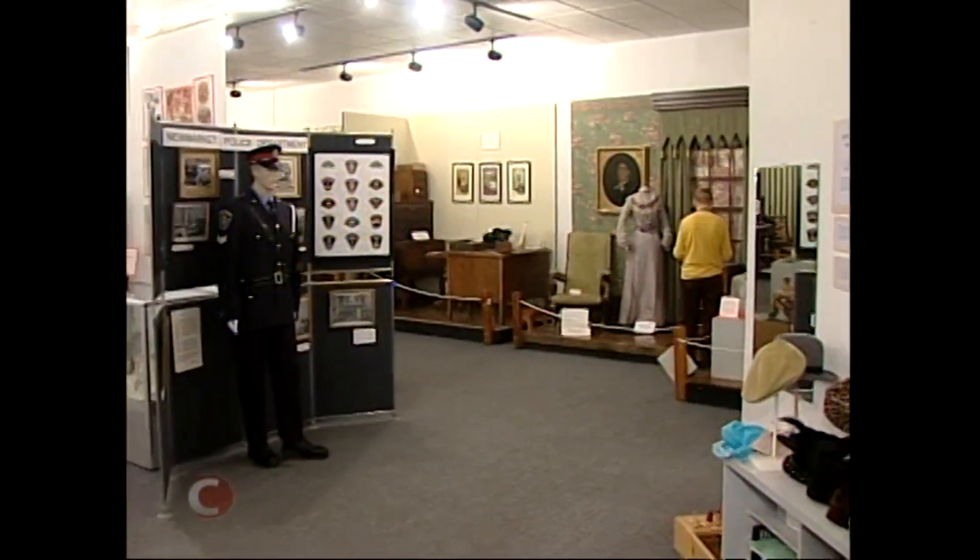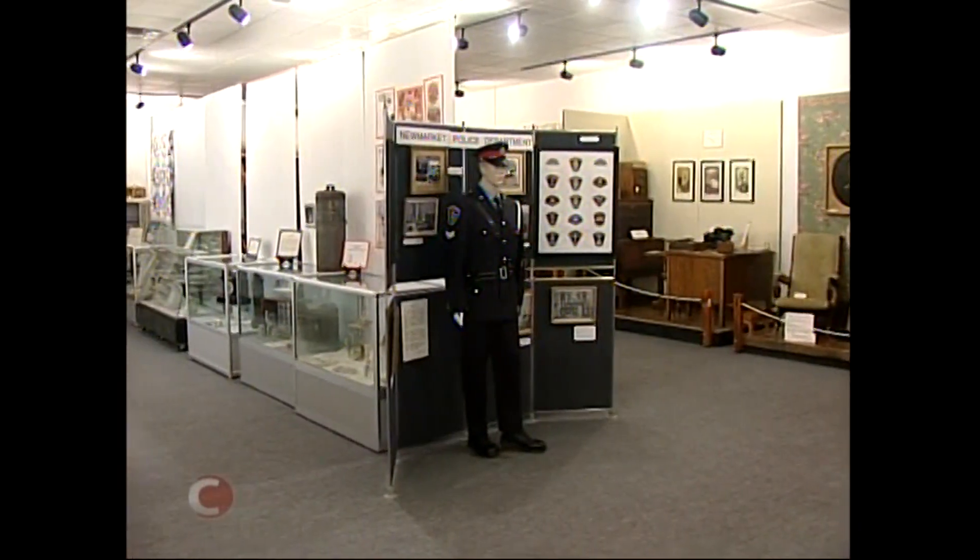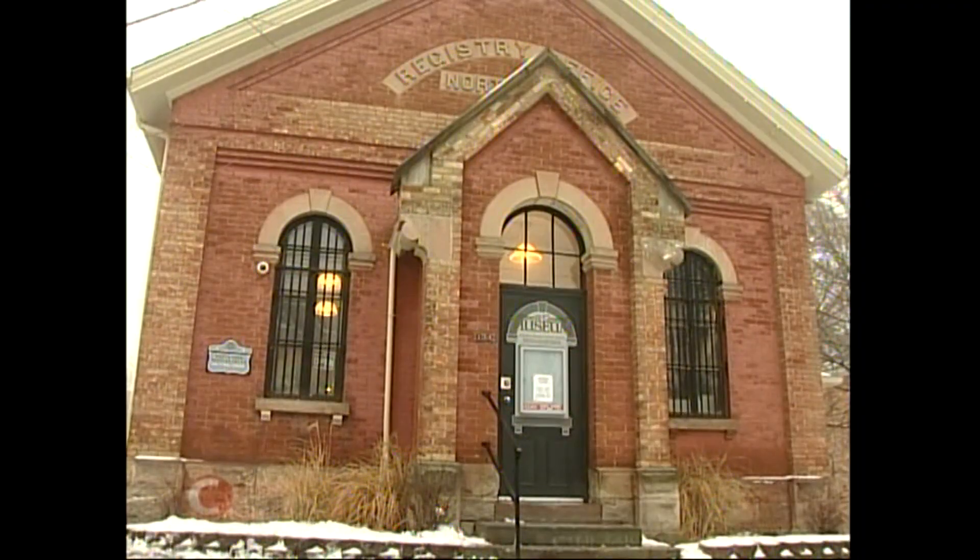Richmond Hill had a police department, Aurora — all the 14 different police departments in the county of York at that time. Glenn's pieces of history are on display for all to see at the Elman Campbell Museum on Main Street in New Market.